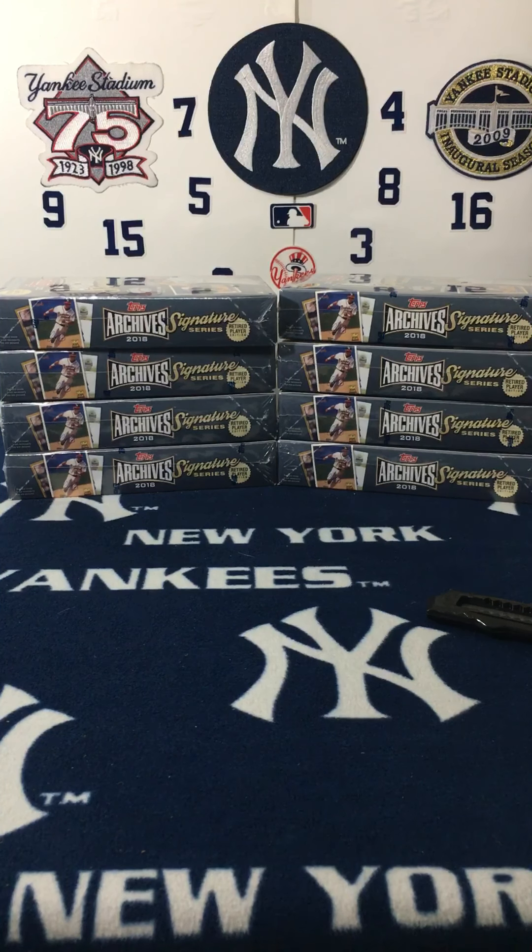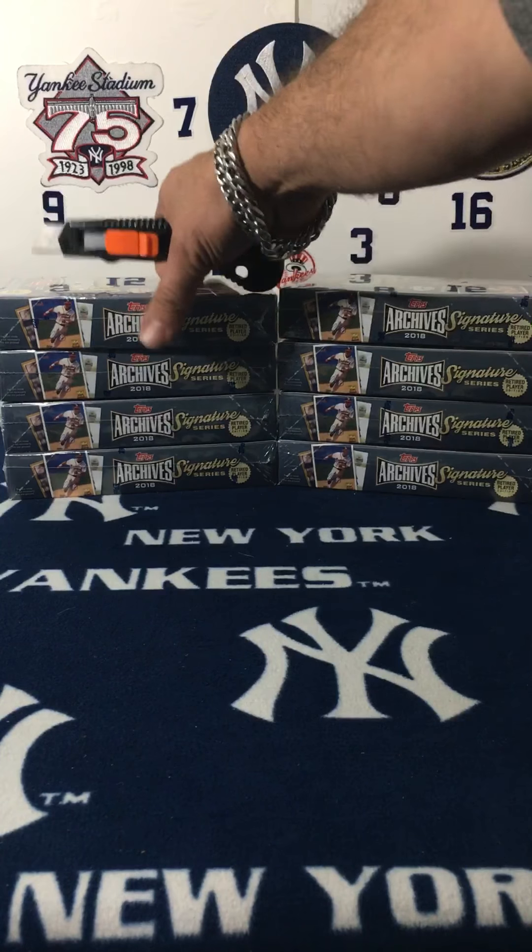Welcome back to Grand Slam Breaks, how you doing out there? I hope everybody's having a great week. Just wanted to show you that we got the 2018 Topps Archive Signature — these are the retired players. We got eight boxes of them to get open; we got one signature card in there from a retired player. Let's see if I can get a Mariana Rivera or a Derek Jeter — any other Yankees would be great for me. But of course this is all about y'all, so let's get into these boxes — first box!